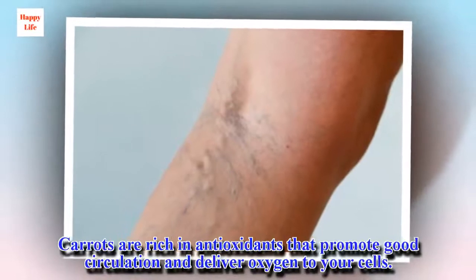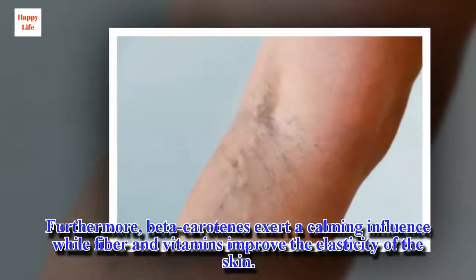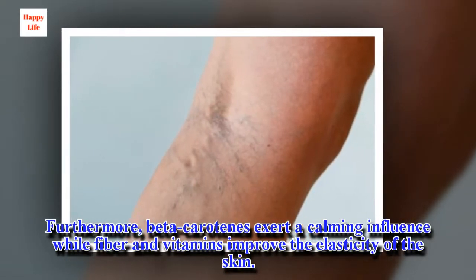Carrots are rich in antioxidants that promote good circulation and deliver oxygen to your cells. Furthermore, beta-carotenes exert a calming influence while fiber and vitamins improve the elasticity of the skin.